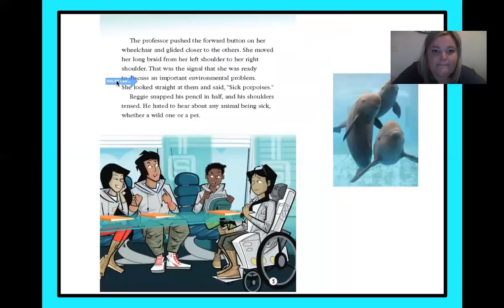The professor pushed the forward button on her wheelchair and glided closer to the others. She moved her long braid from her left shoulder to her right shoulder — that was the signal that she was ready to discuss an important environmental problem. She looked straight at them and said: sick porpoises. Reggie snapped his pencil in half and his shoulders tensed. He hated to hear about any animal being sick, whether a wild one or a pet.